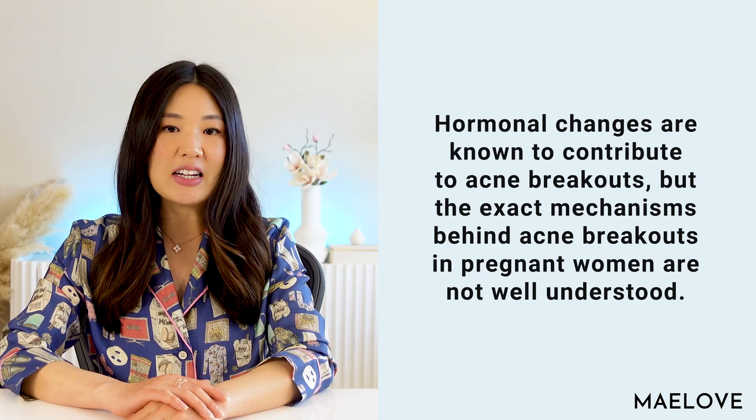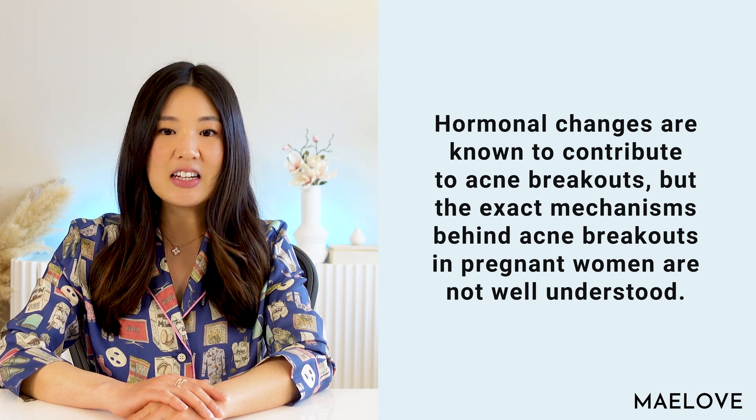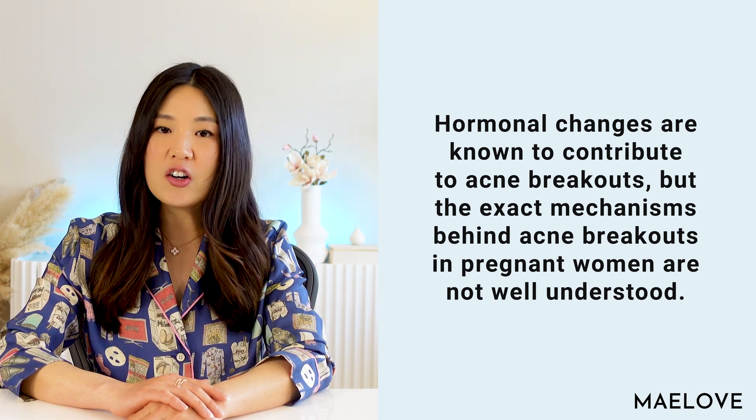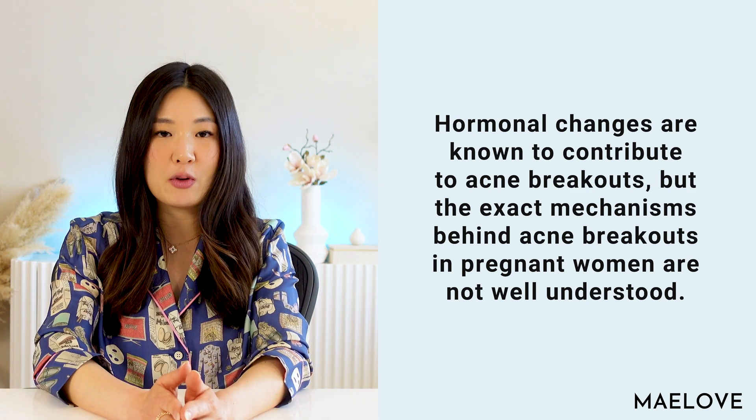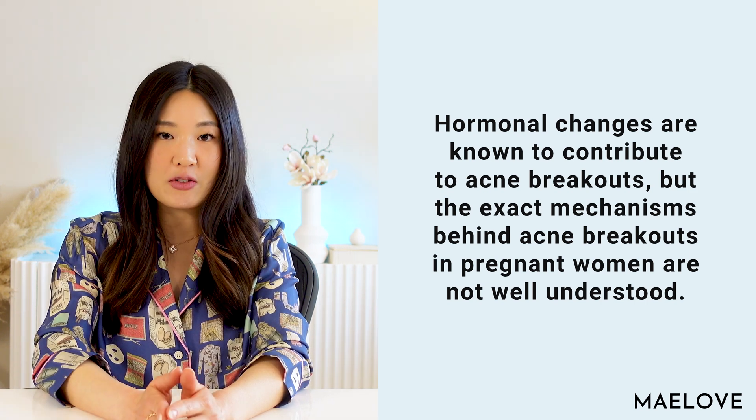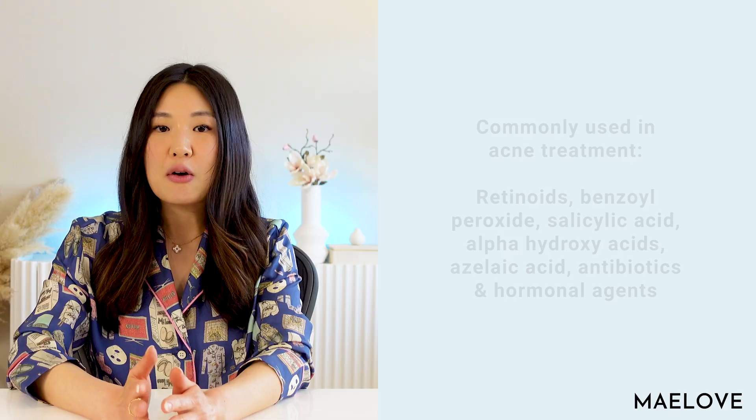Acne is one of the more common skin changes to occur during pregnancy. The other common skin changes are hyperpigmentation and stretch marks. In many women acne actually improves during pregnancy; however, in others acne can worsen or occur for the first time. Hormonal changes are known to contribute to acne breakouts, but the exact mechanisms behind acne breakouts in pregnant women are not well understood.